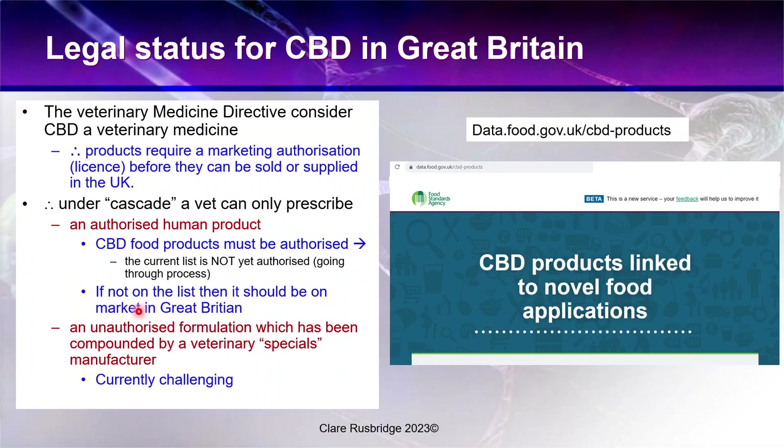A vet can also prescribe an unauthorized formulation compounded by a veterinary specials manufacturer — an organization that will produce the CBD oil. That is my preferred route, but I am currently finding it challenging to obtain, though hopefully that situation will change. So if you're asking your vet to help you with this, they may find it a little bit tricky.